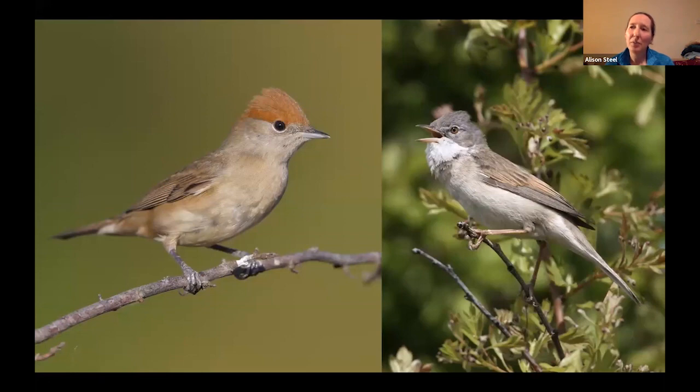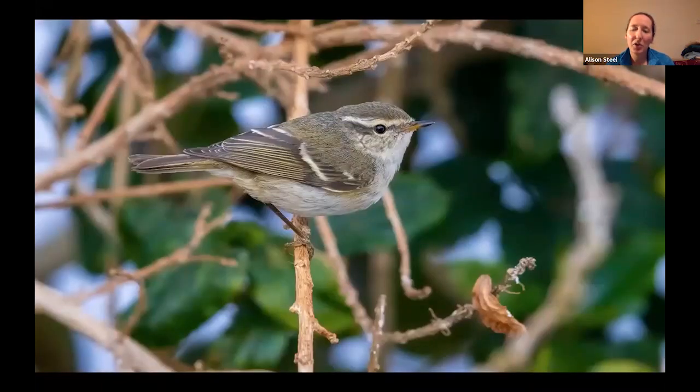And it's not so unusual to find the less common ones from the mainland, such as the yellow-browed warbler here, which can come through in some numbers, particularly in the autumn time.